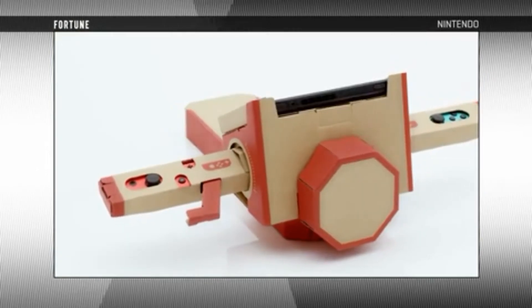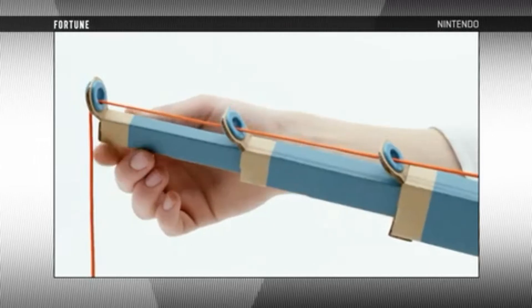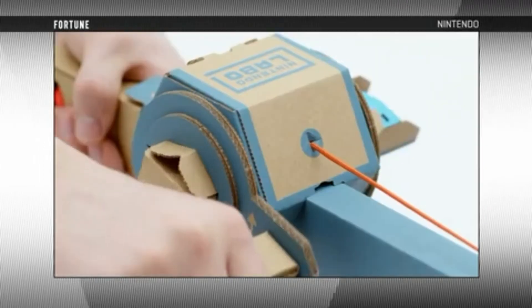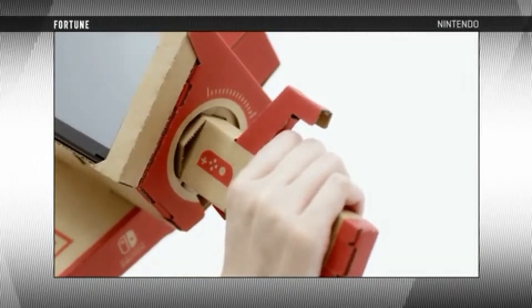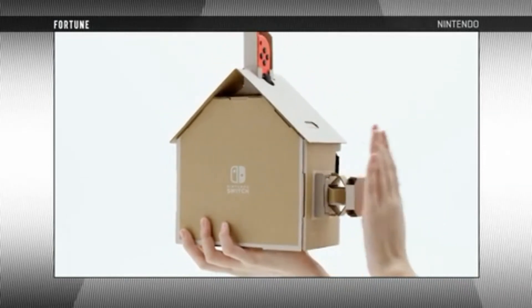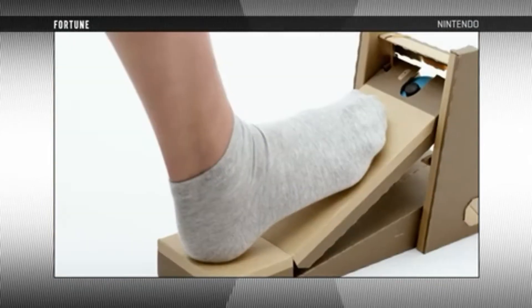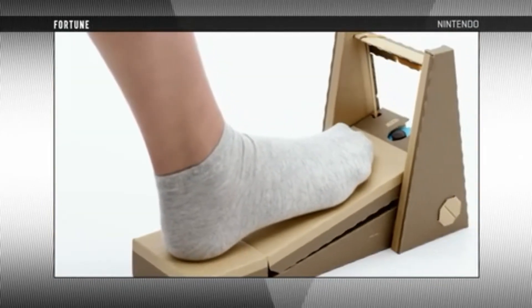This might seem like Nintendo is using these cardboard cutouts as a form of virtual reality, but that has been confirmed otherwise by Reggie from Nintendo of America, who quoted the Toronto Sun saying: 'It's not meant to be some sort of competitive answer to virtual reality — it's meant to be something totally unique and unexpected.'